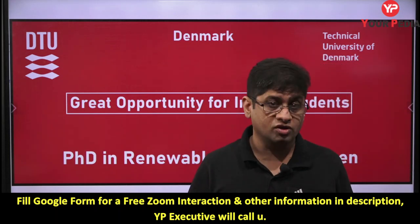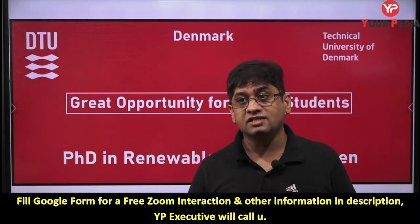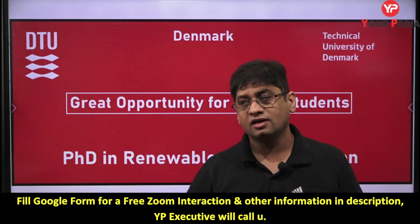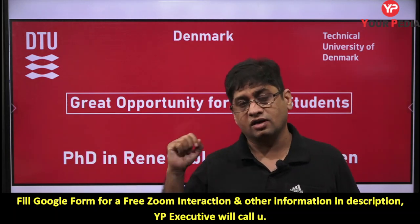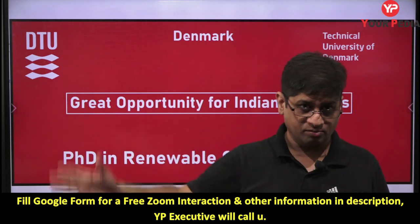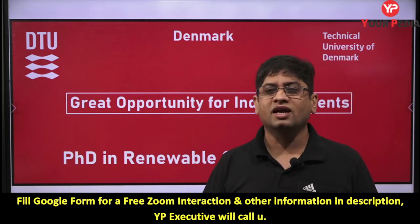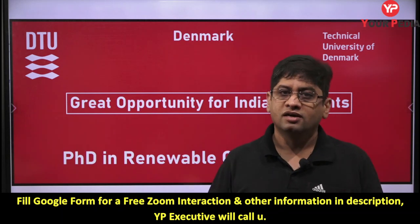Your project itself can get you selected in ISRO, in placements, in IITs, and for higher education abroad — MS, PhD, and post-doctoral fellowships. So the project is important. You get ideas for projects by looking at what different universities and professors are doing.